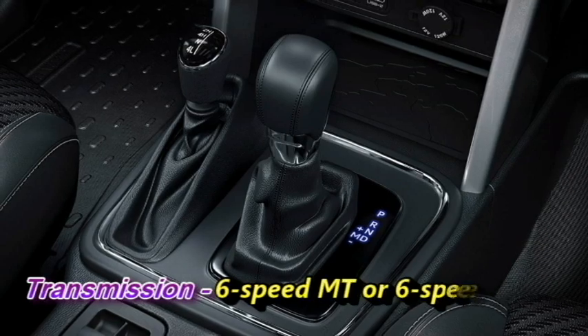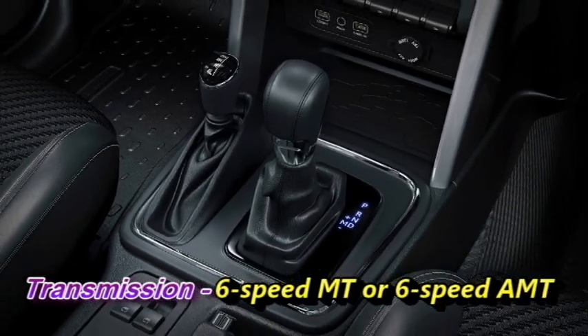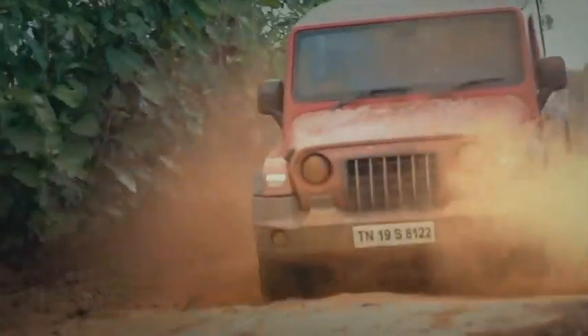The engines will be mated to an optional 6-speed manual or 6-speed automatic DCT gearbox. A 4-wheel drive system with a manual shift transfer case will come as standard.